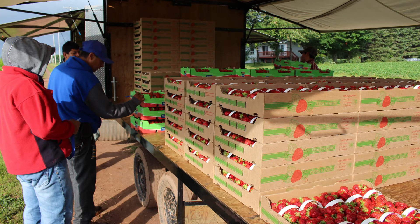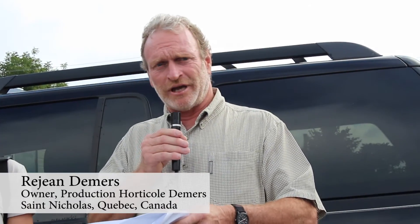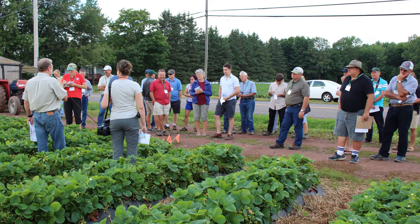Here in Quebec we are sure of only two months that we have no frost — July and August. We can have frost in June and also in September, so we have a pretty short season. There is a strawberry schedule because of this.